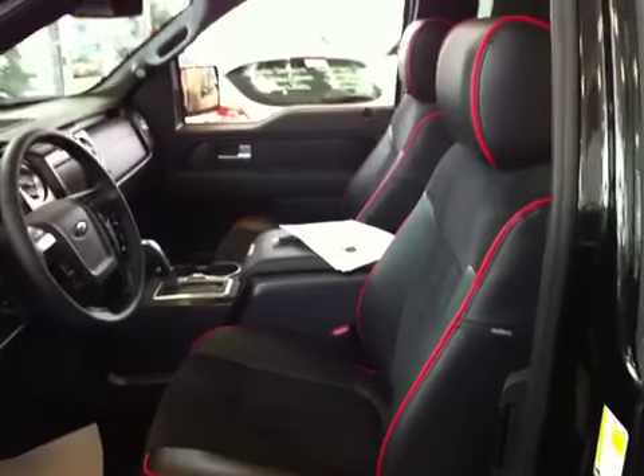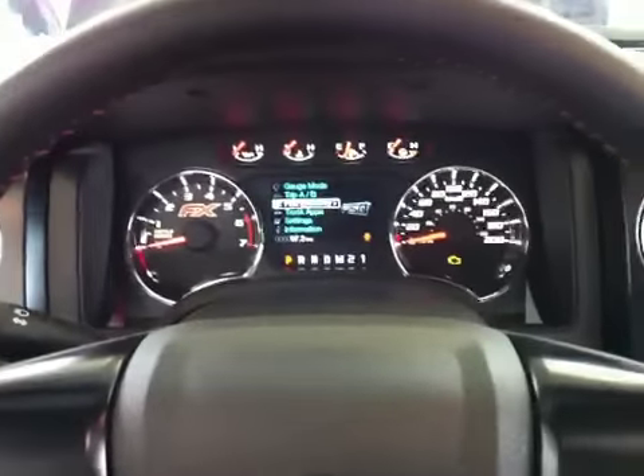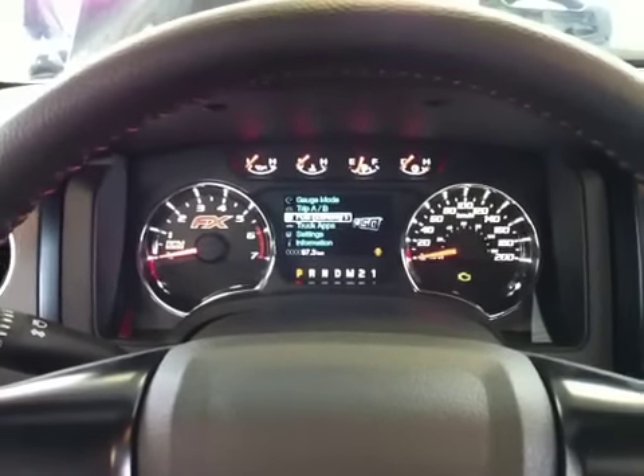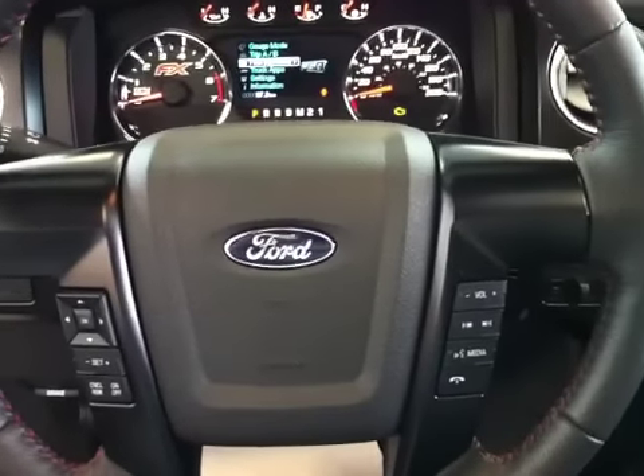Getting into the vehicle, you will notice the leather seats with suede inserts and red stitching. You will also notice the 4-inch LCD multi-function display in between the gauges with controls on the steering wheel.